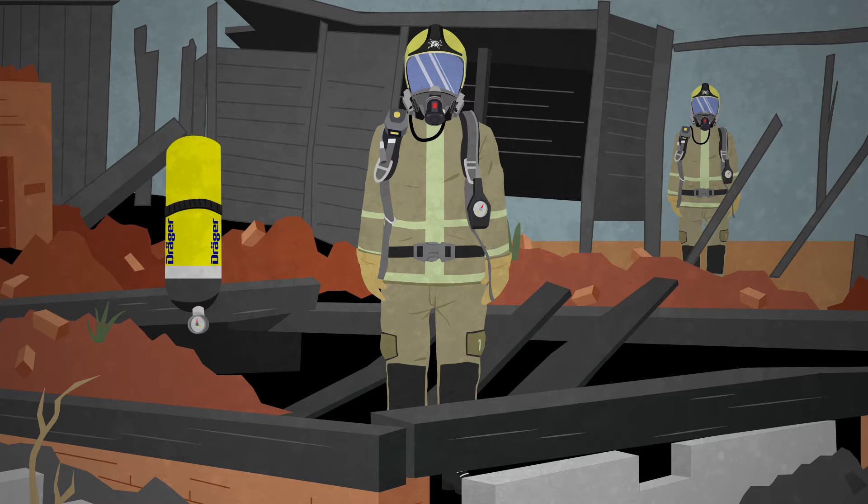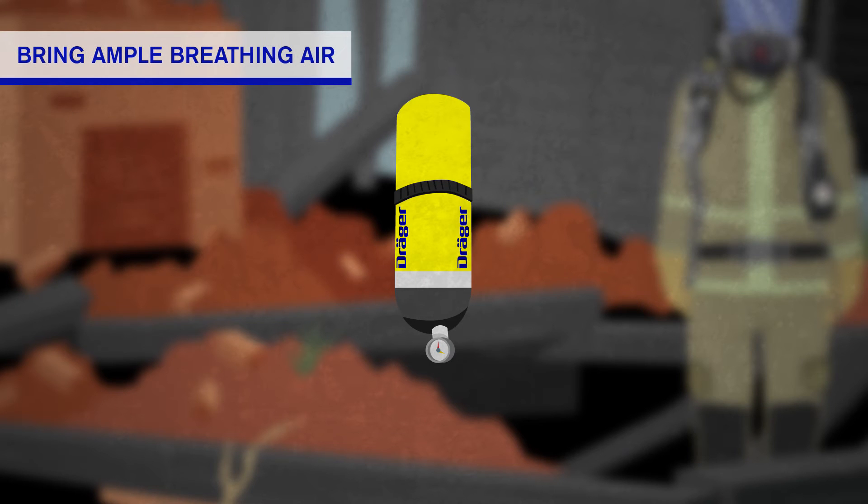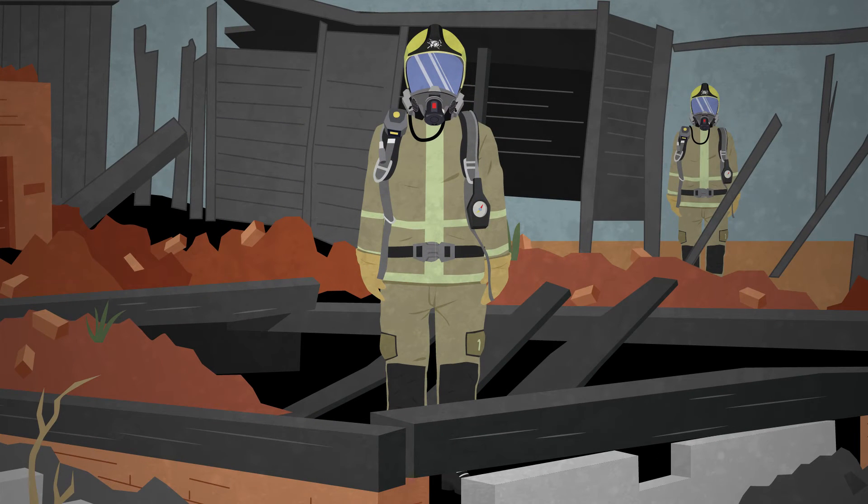Bring more than enough breathing air. To ensure you can stay in your gear long enough after the mission to properly ventilate and pre-decontaminate, you should budget to have at least 55 bar or 3 minutes of extra breathing air.